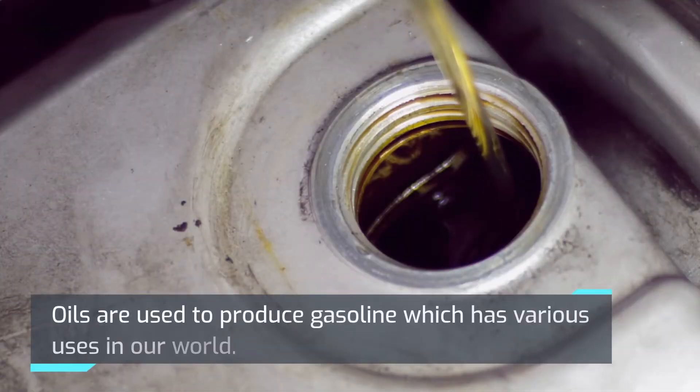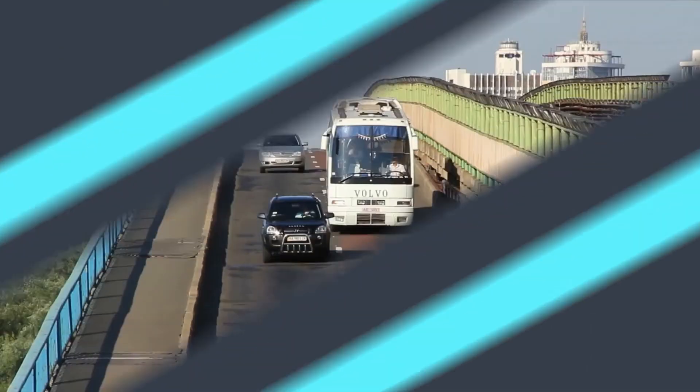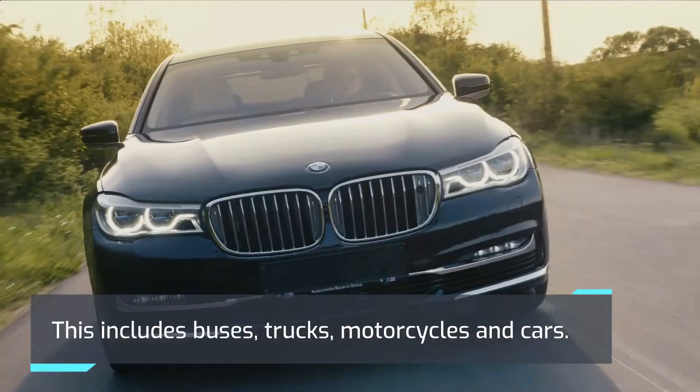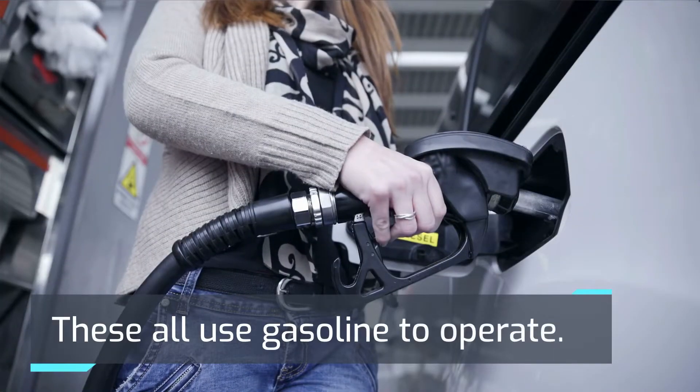Oils are used to produce gasoline, which has various uses in our world. Vehicles use gasoline as a form of energy. This includes buses, trucks, motorcycles, and cars. These all use gasoline to operate.